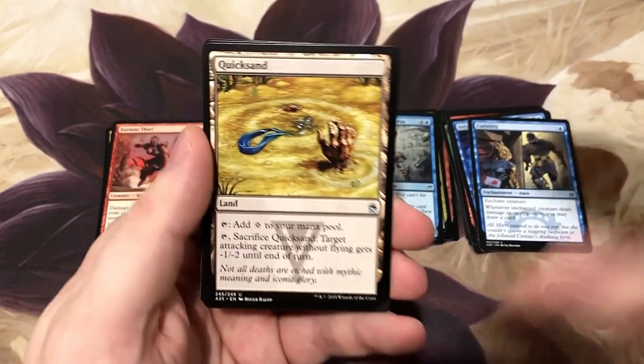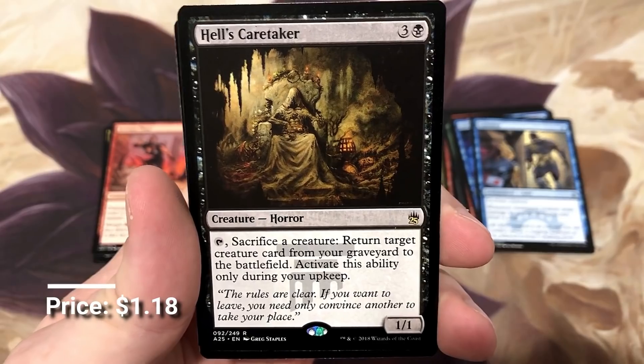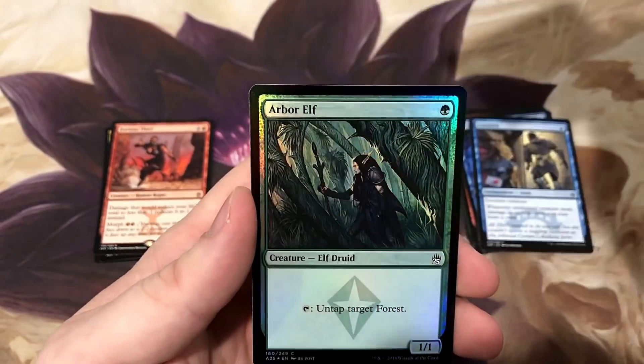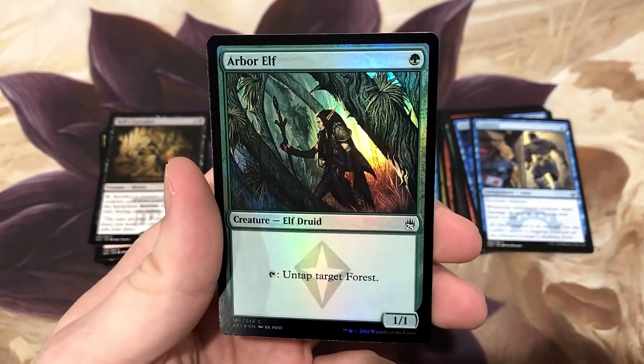Curiosity - you want to combo off with that, there's another good one. We got Hell's Caretaker - this is one of my favorites, not just for the beautiful artwork because it really is a pretty cool image, it's just a really effective sac outlet that does so much for you.